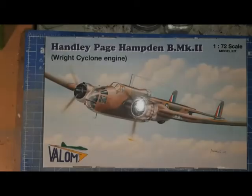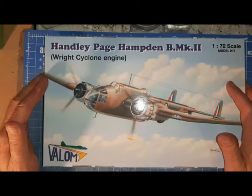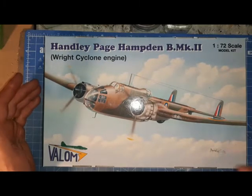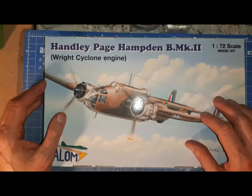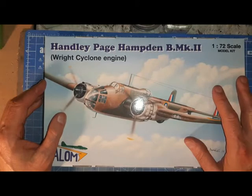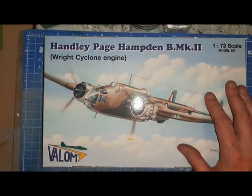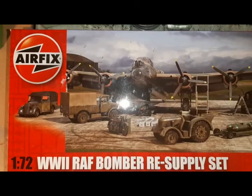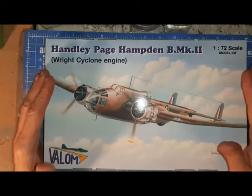This is the unboxing video for the Handley Page Hampden Mark IIB by Valom. Now, those who know this channel know this is not my typical kind of kit. I did a run last year for Pacific Theatre, and this is for the Saturday Night Crèche YouTube community and Facebook group for their Bomber Command group build. I will be building this with some elements from the RAF Bomber Command resupply set, probably a fuel tank and one vehicle. I'll do a separate unboxing video for that.